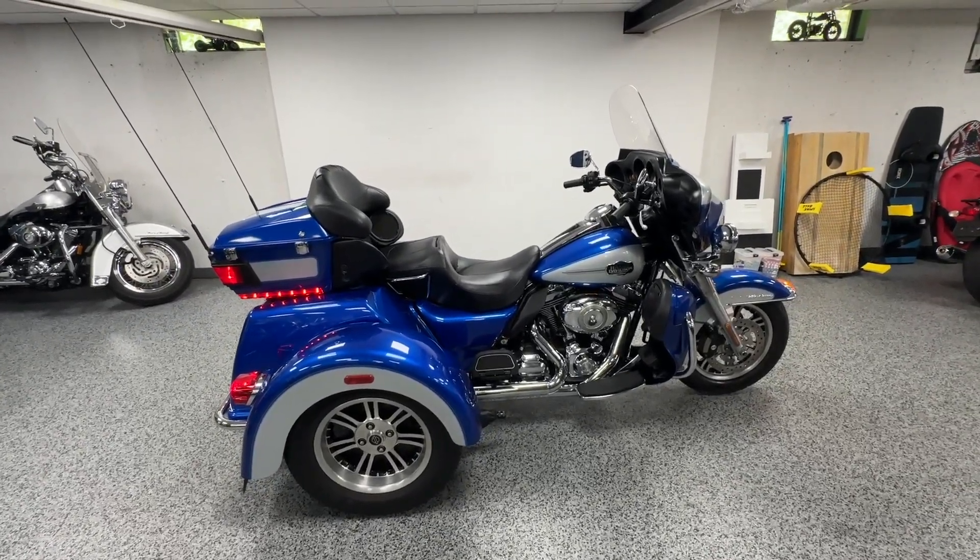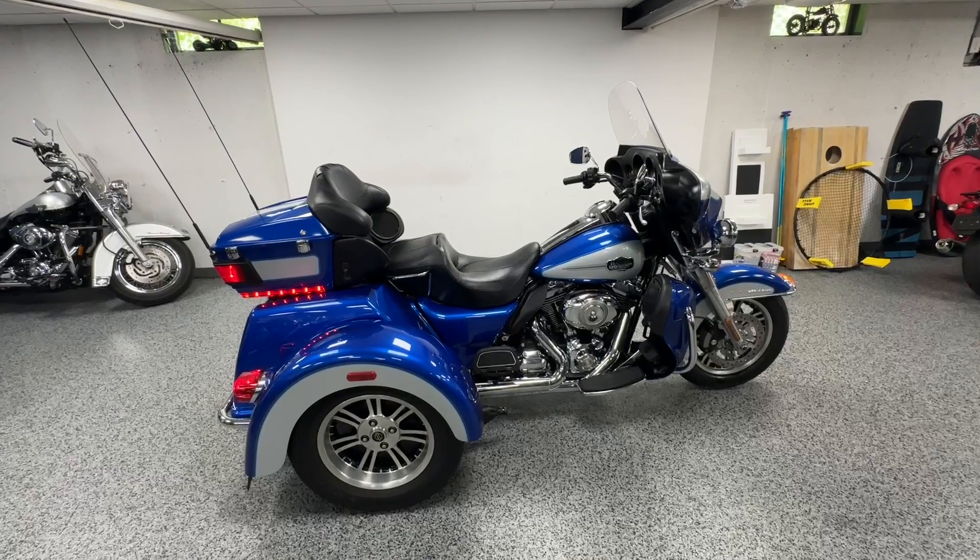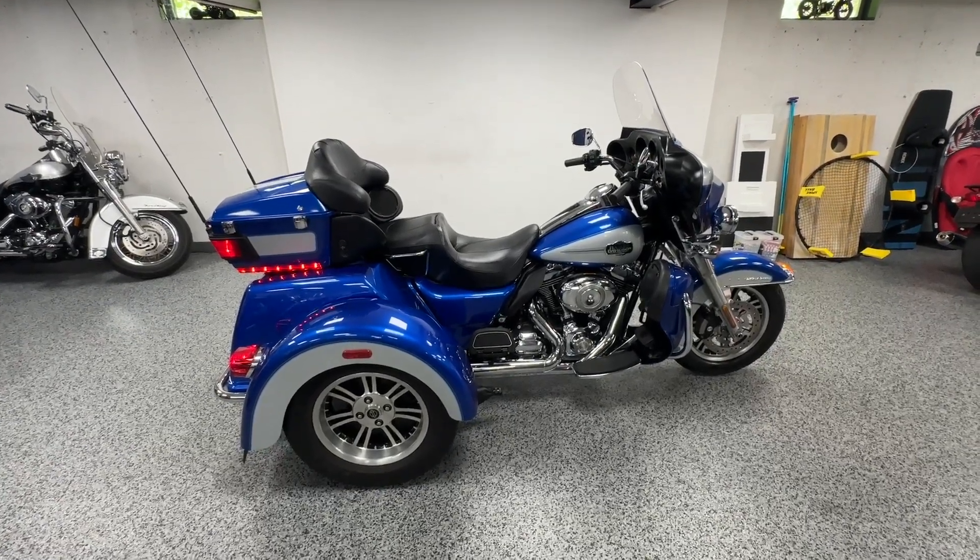We are a licensed dealer but we don't charge dealer fees, so the price you see online is the price out the door.